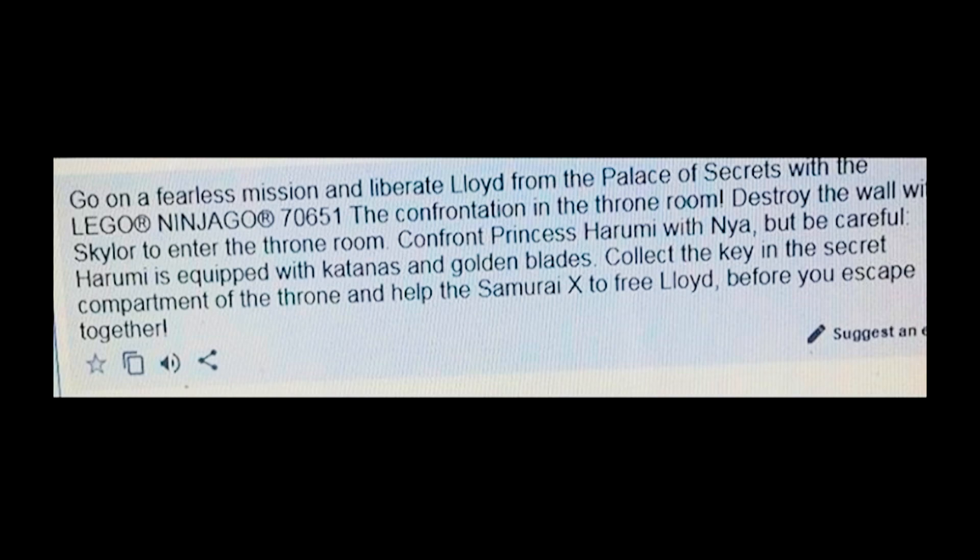With the Lego Ninjago concentration, in the throne room destroy the wall with Sky Lord to enter the throne room and confront Princess Harumi with Mia. But be careful — Harumi is equipped with katanas and golden blades. Collect the key in the secret compartment of the throne and help Samurai X to free Lloyd before you escape together.